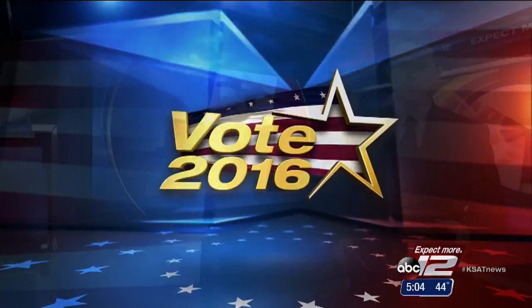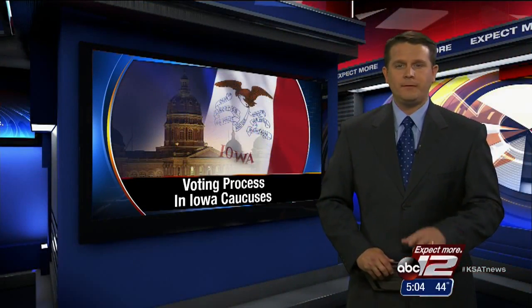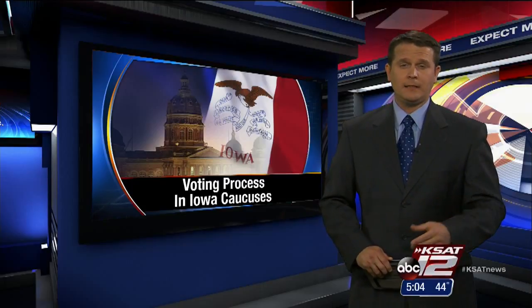Voters in Iowa will get the first word on the race for president in less than a week. But if you've never lived in a state that uses caucuses, you may be unfamiliar with just how it works. Ryan Nobles breaks down the process for us.